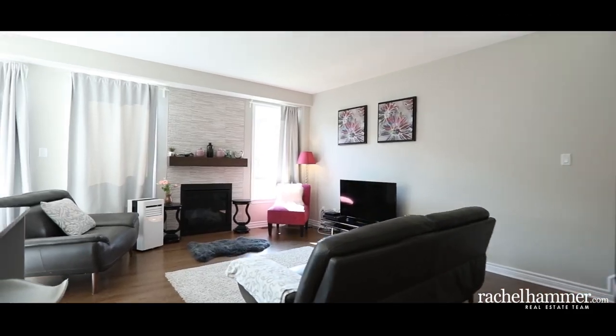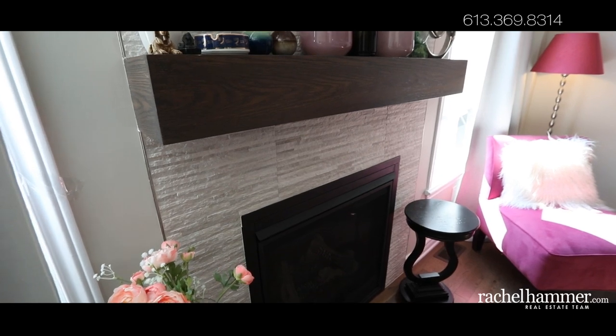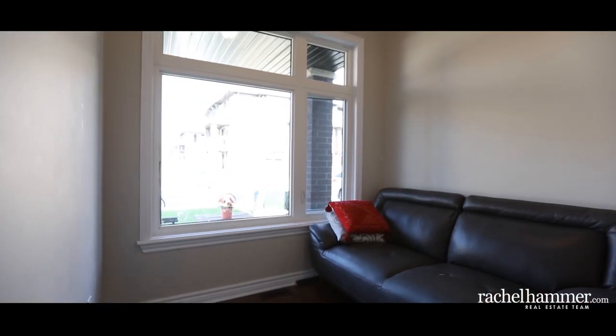The feature wall with fireplace is a lovely focal point in the living room. Tiled from floor to ceiling, it's a great showpiece on the main floor with a beautiful oak mantle.